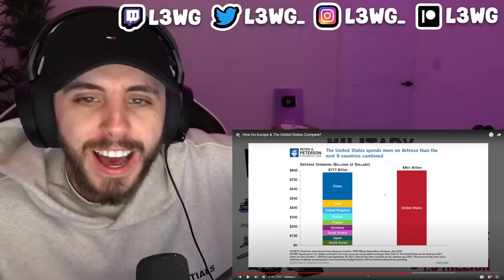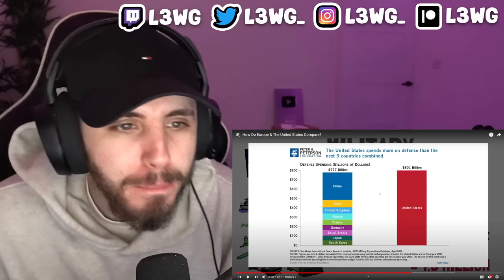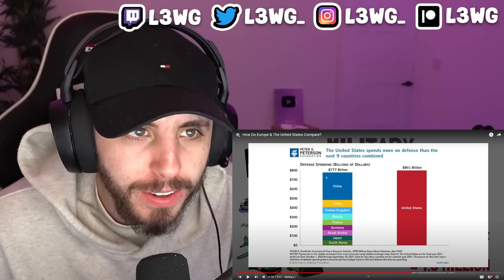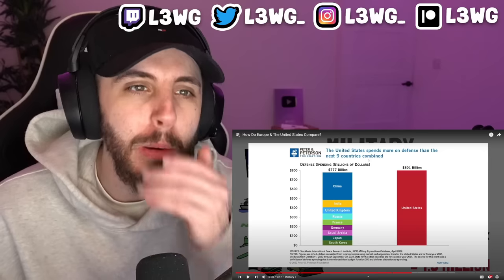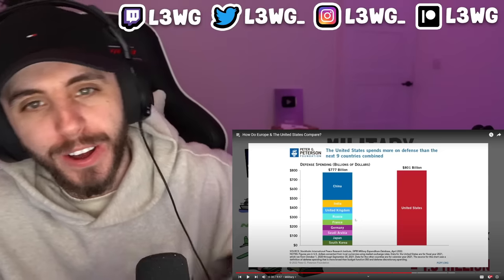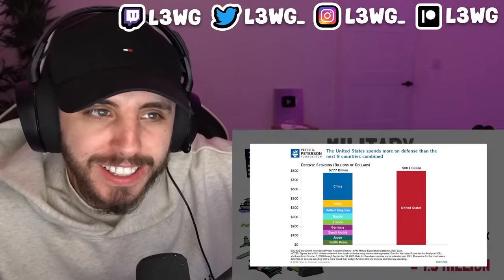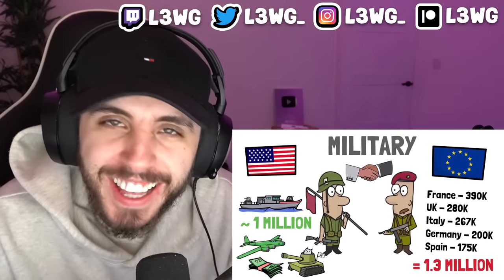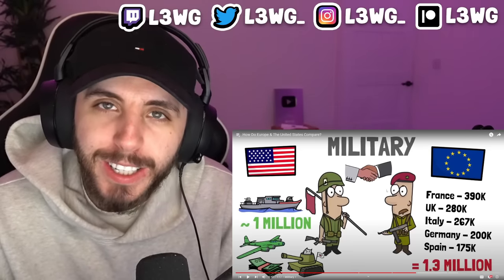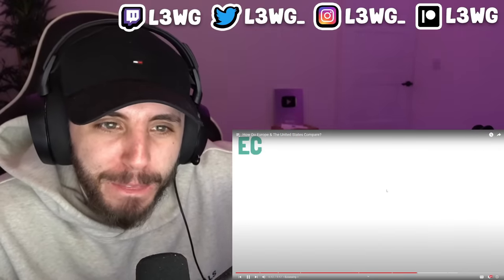The US spends more on defense than the next nine countries combined — including China, India, the UK, Russia, France, Germany, Saudi Arabia, Japan, and South Korea — and it doesn't even amount to what America spends. Thankfully, most of Europe and the US are allied through NATO, so in any conflict it is very likely they would be on the same side.